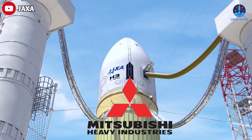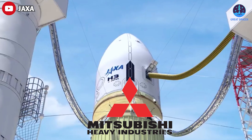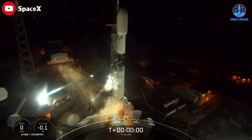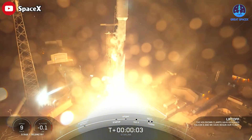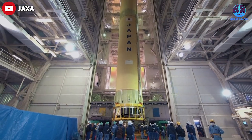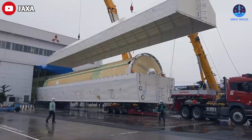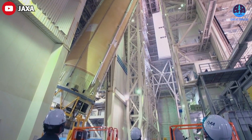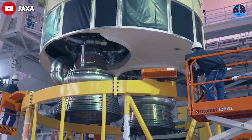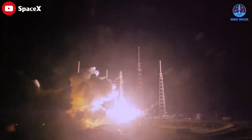Moreover, it's not clear what price Mitsubishi is really selling the H3 rocket for, nor whether it can yet match the scheduling reliability of the Falcon 9, which launches at least once a week. There is yet another, more fundamental issue: when Japanese engineers first began designing the H3 rocket in 2013, they were not concerned about reusability — SpaceX would not land the Falcon 9 for two more years and would not relaunch a first stage until 2017.